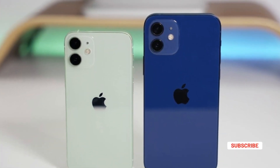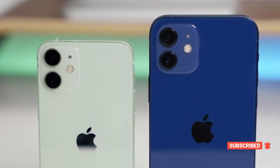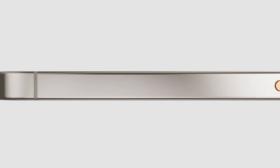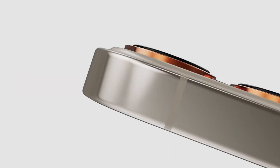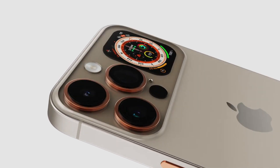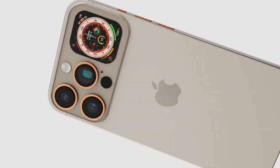It is not sure why Apple would be making this change, especially since there are fans of both the vertical and diagonal layout. Most likely, Apple is making the move because it helps them arrange some components inside the phone. Additionally, the tipster says that the change will make the device instantly recognizable as the latest model.